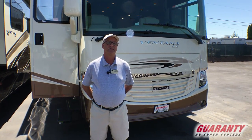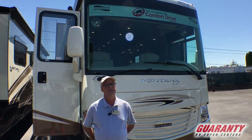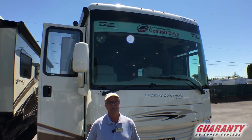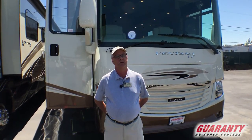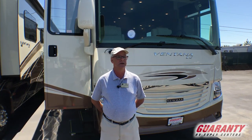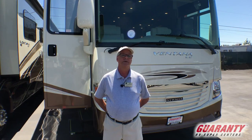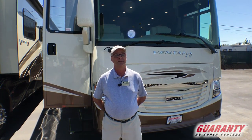Today I'm presenting a 2017 Newmar Vantana LE — it's a limited edition, 4037 floor plan. It's 40 feet with a full wall slide and then two other slides. It's a 360 horsepower Cummins, Allison MH 3000 6-speed transmission — all the right stuff for power, 800 foot-pounds of torque.